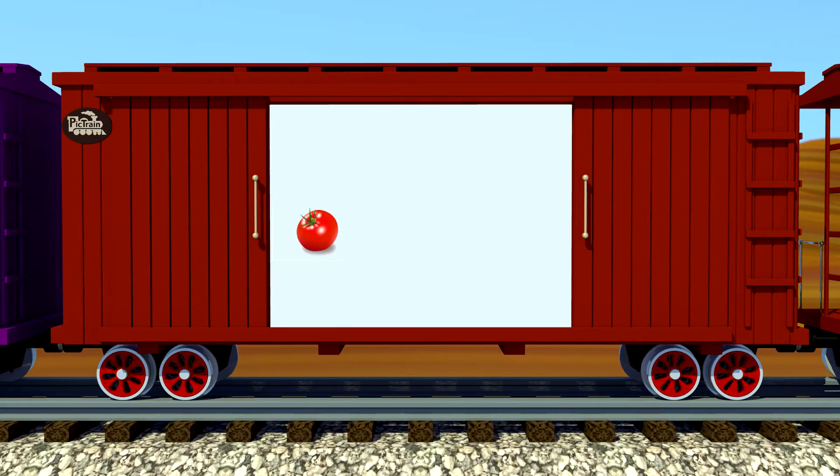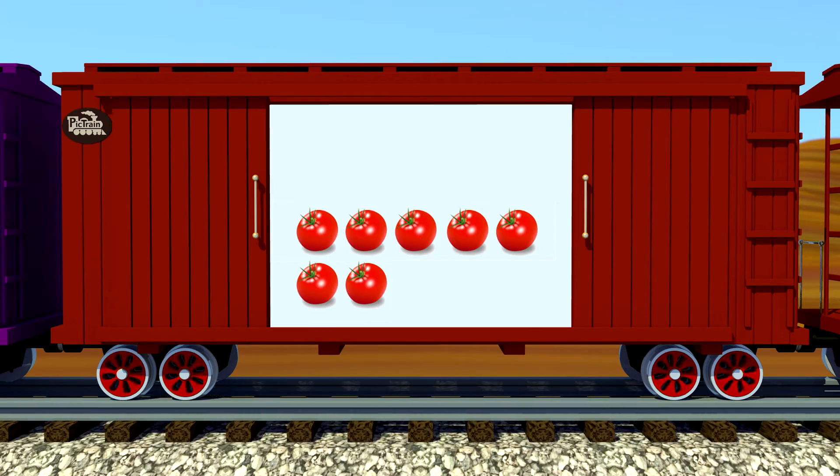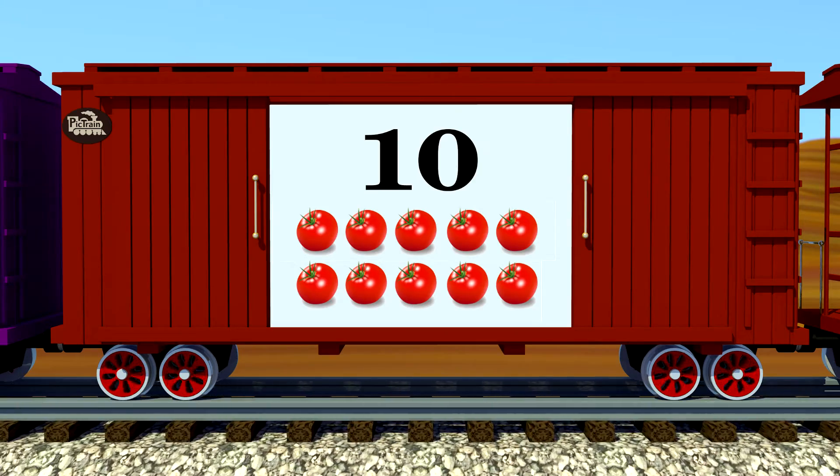One, two, three, four, five, six, seven, eight, nine, ten — ten red tomatoes!